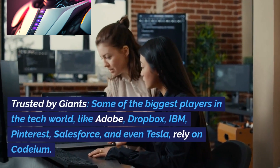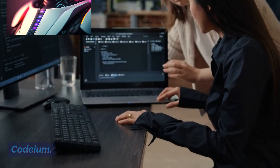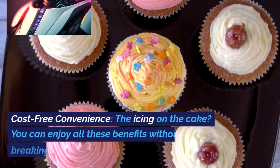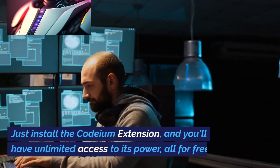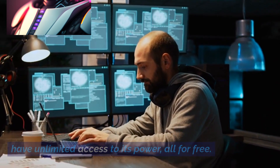Trusted by giants: some of the biggest players in the tech world like Adobe, Dropbox, IBM, Pinterest, Salesforce, and even Tesla rely on Codium. If it's good enough for them, you know it's a tool you can count on. Cost-free convenience: you can enjoy all these benefits without breaking the bank — just install the Codium extension and you'll have unlimited access to its power, all for free.